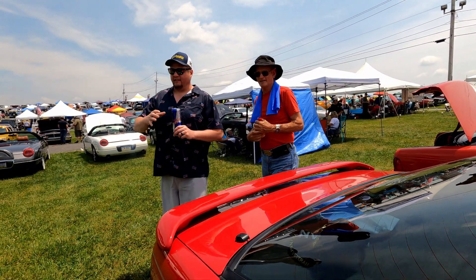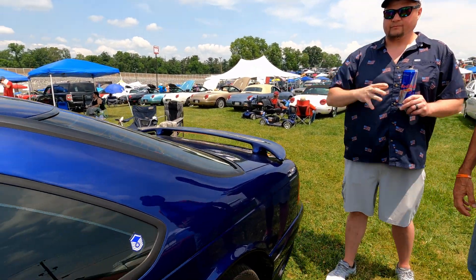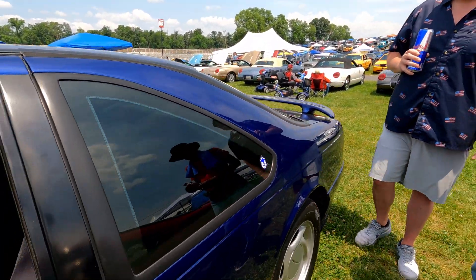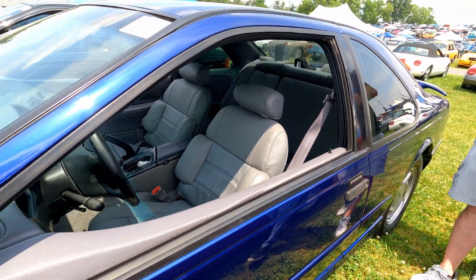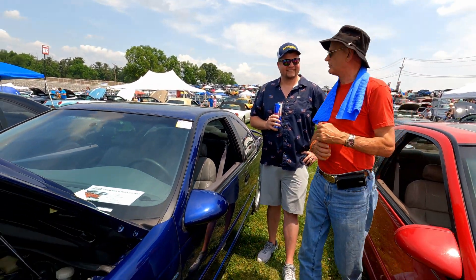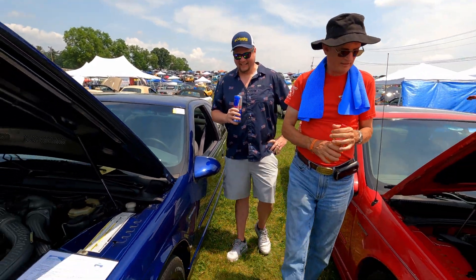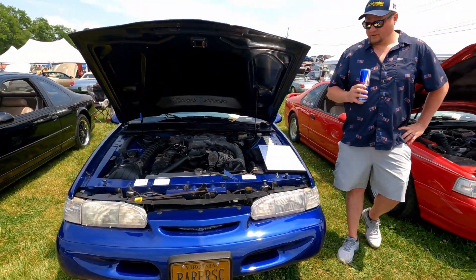He just picked up a second bird! Saw it on Facebook from one of our SCCOA members, was the first one to respond — beat Randall Burnett who called second. It's been a west coast car most of its life, so there's hardly any rust on it.